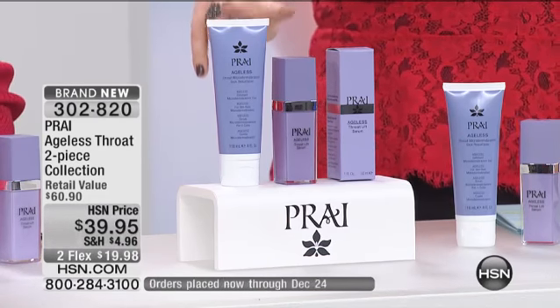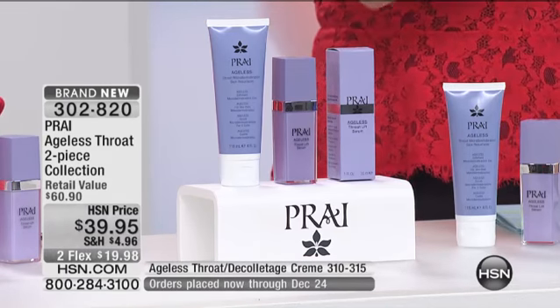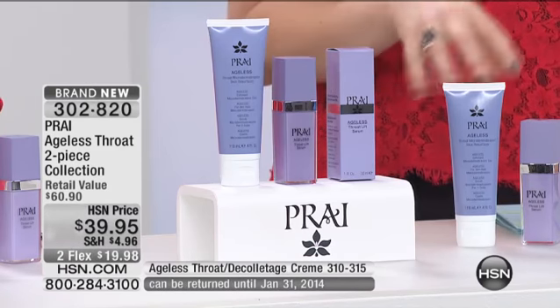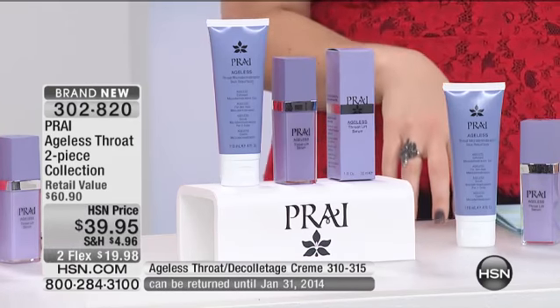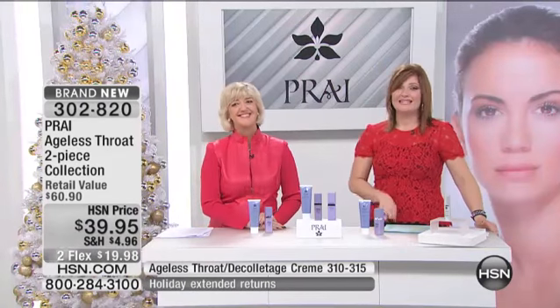This is a brand new holiday configuration. We have taken, look at this, from $60, $60.90, down to HSN pricing at $39.95. And on two flexible payments of $19.98.